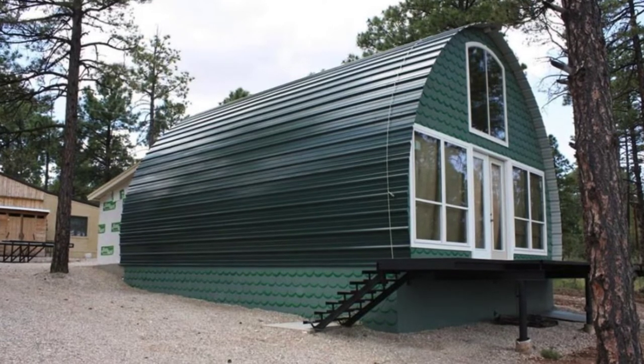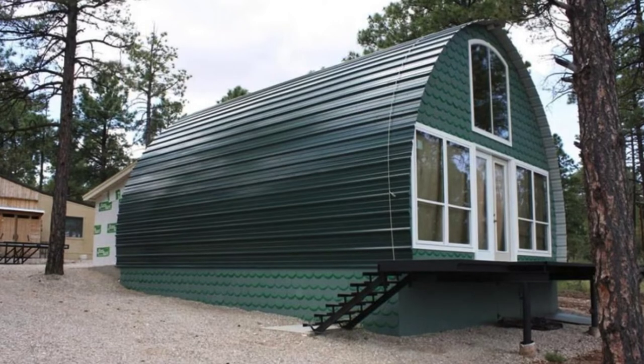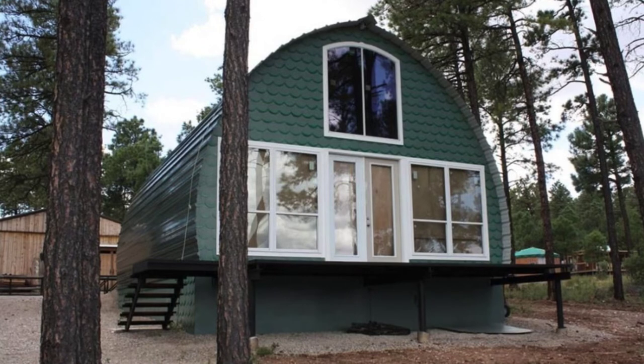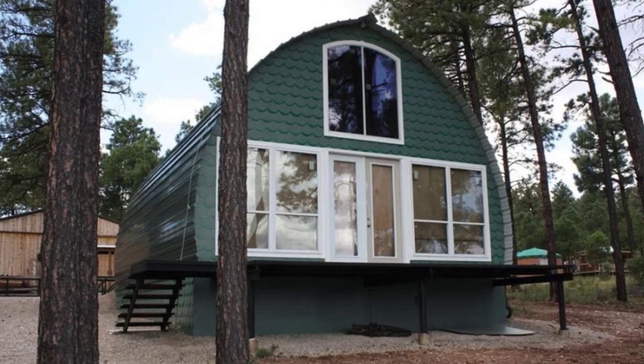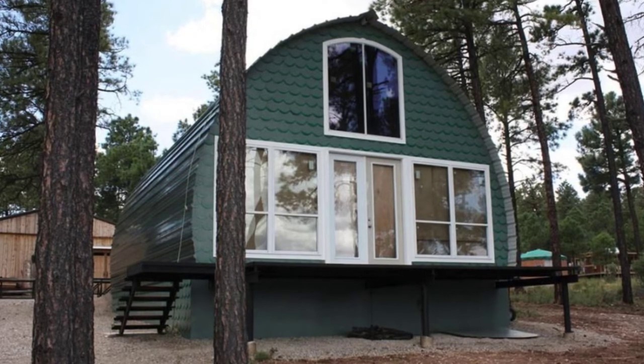That is an affordable price for a tiny cabin that can be used for a variety of uses. The tiny cabins do speak for themselves. They look great, and when you see the interior, you will be amazed at how much space there is and how much you could do with the interior of your arched cabin.